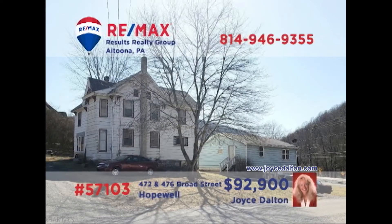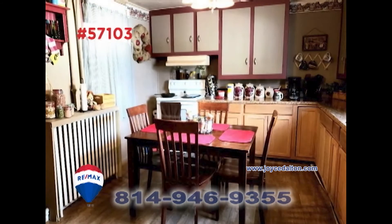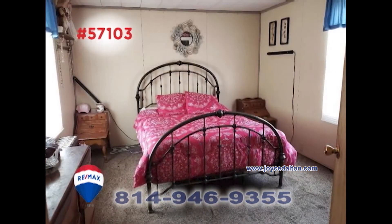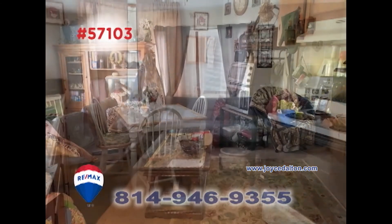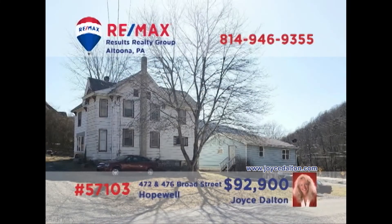REMAX Hall of Fame realtor Joyce Dalton presents a unique opportunity in Bedford County. This pair of Hopewell properties includes a main house with a living room with a fireplace, a kitchen with appliances, dining room, and three family bedrooms. The second smaller home includes a pair of bedrooms along with a living room and kitchen. Both properties are currently occupied and providing income. Get all the details at JoyceDalton.com.